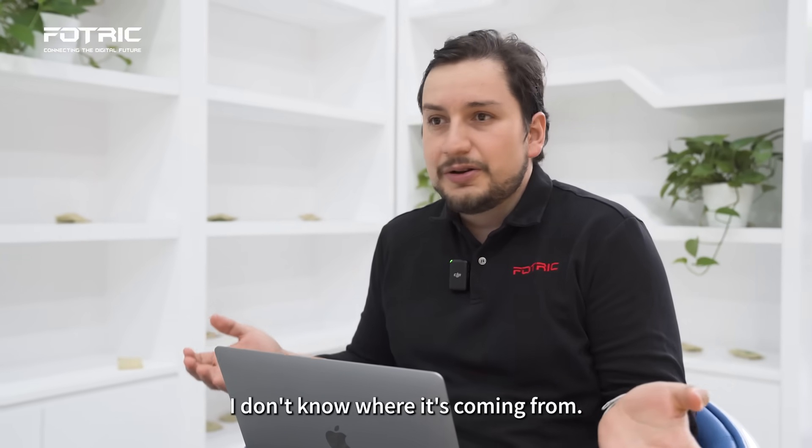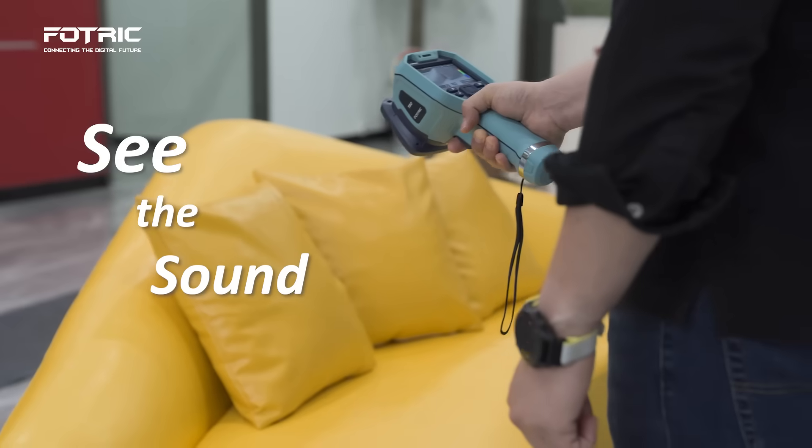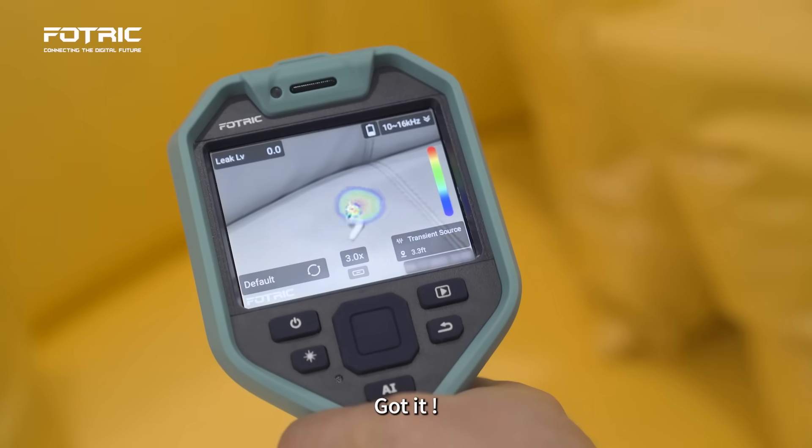Where's my earphone? I can hear the sound, but I don't know where it's coming from. Maybe I can use my Photrick acoustic camera to see the sound. Got it!